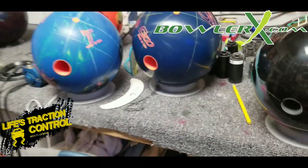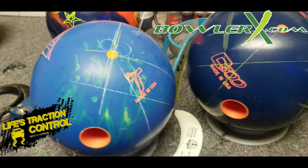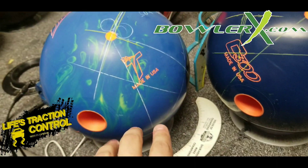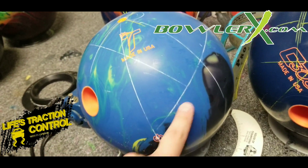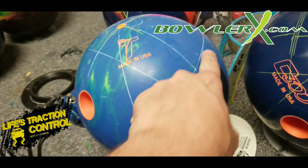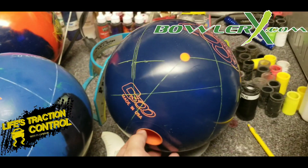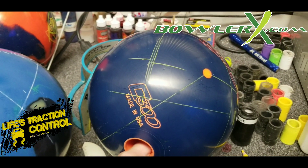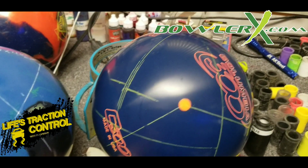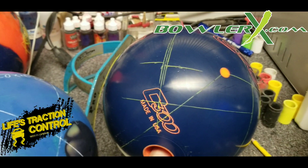Here's what we have being drilled: I have a Precision Solid that I'm drilling pinned down, kicked out, leaving enough room to add a weight hole if needed — either up to flare less or down to flare more. Then I drilled a new Eruption Pro Blue with about a one and three-quarter inch layout to be really smooth and controllable. I took the surface down to about 500 with a little bit of 500 sheen on it. That's going to be my benchmark controllable starting piece.